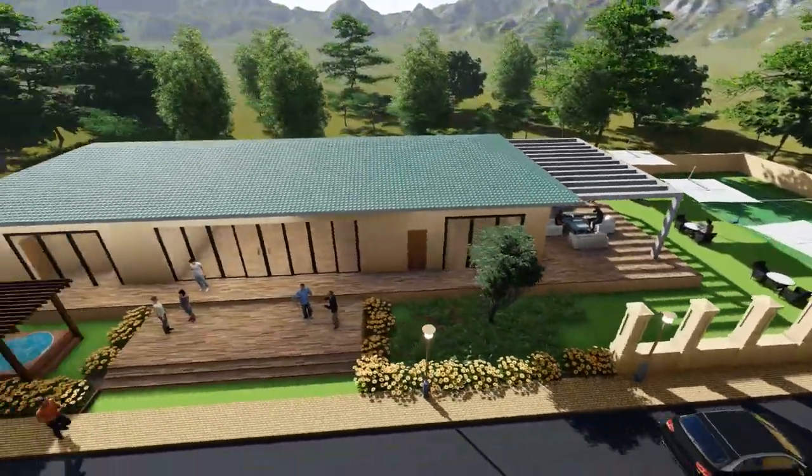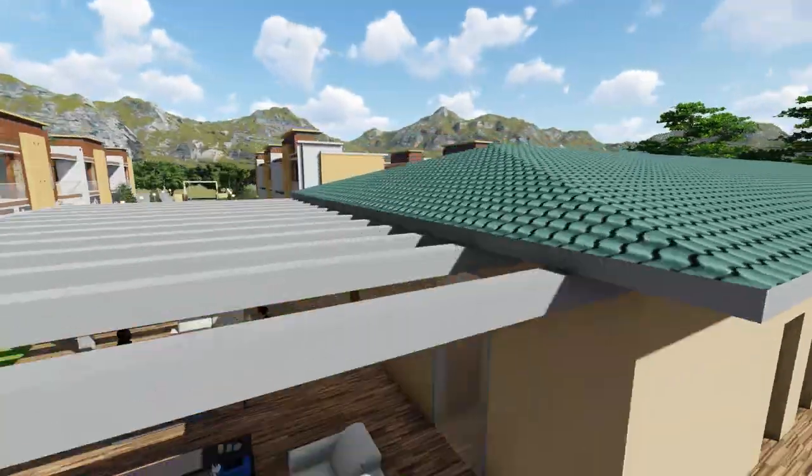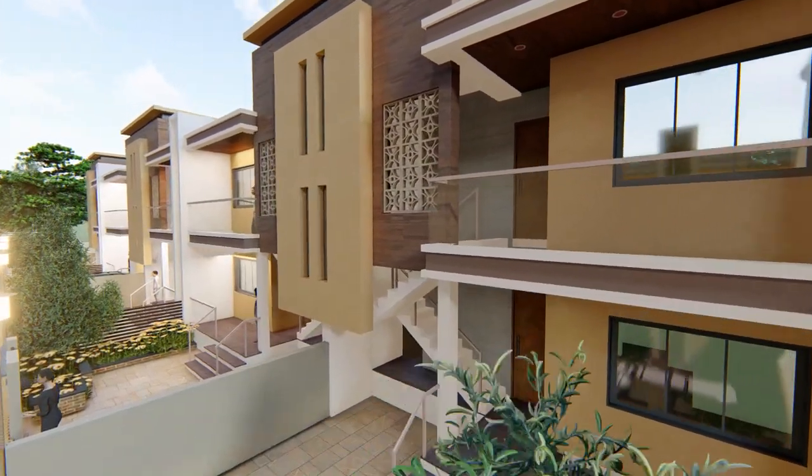Additional parking area, clubhouse, gym, swimming pool, tennis court, and a café. That's not all — you name it and we have it customized to suit your needs.